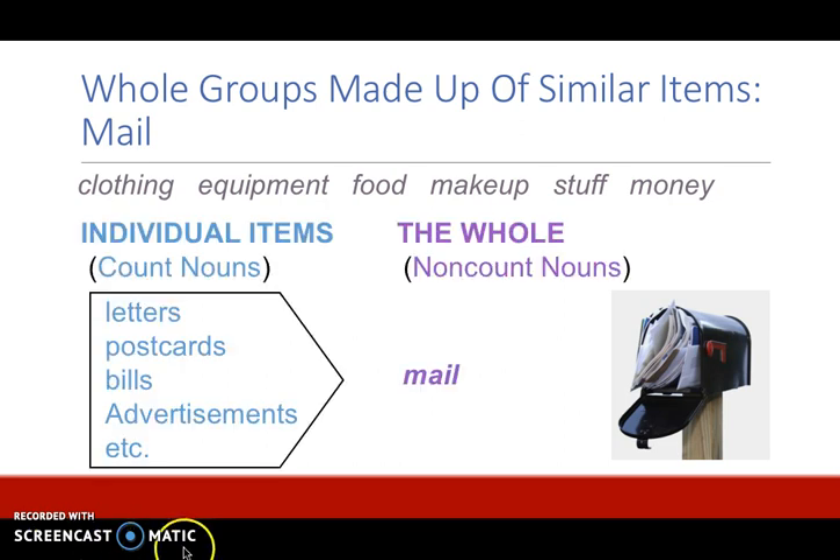Let's look at a specific example. Mail is a non-count noun that is a whole group. The individual items that are part of this group are letters, postcards, bills, and advertisements. These are all count nouns.